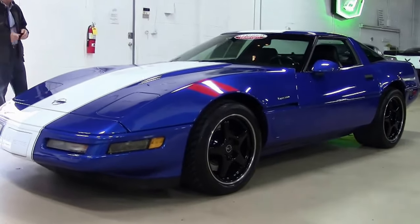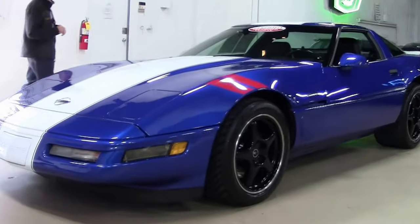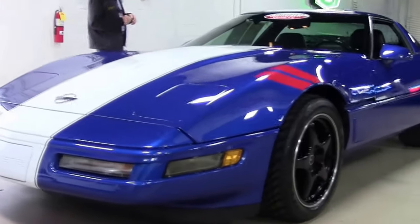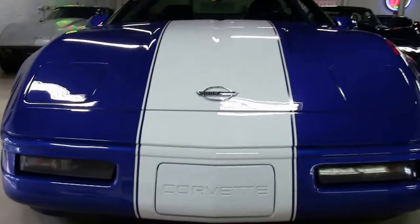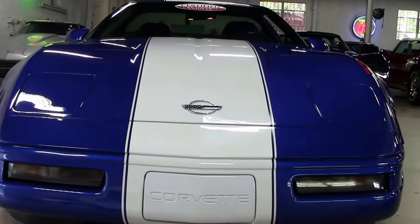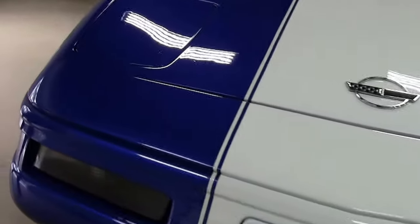If you have any questions about this, contact me direct — David. You can email me at david@buyavet.net. 22,000 miles. Excellent condition on this Grand Sport. Let's do a walk around and check out the paint.